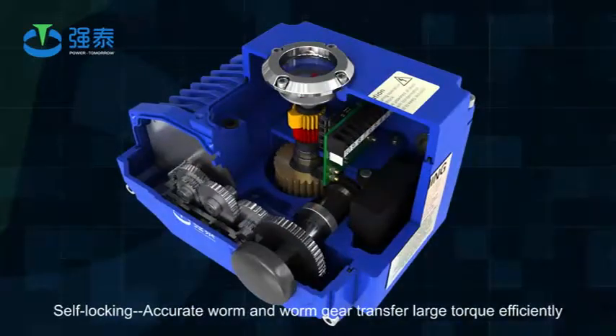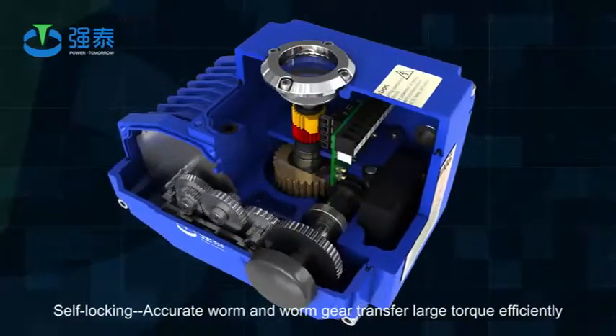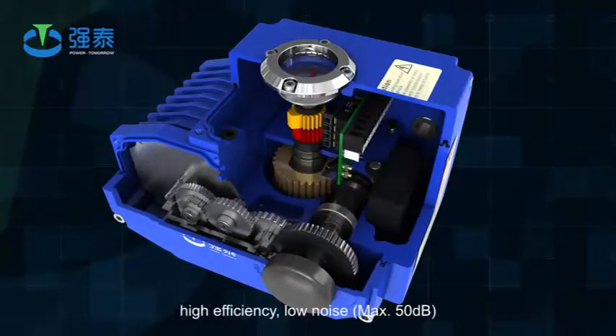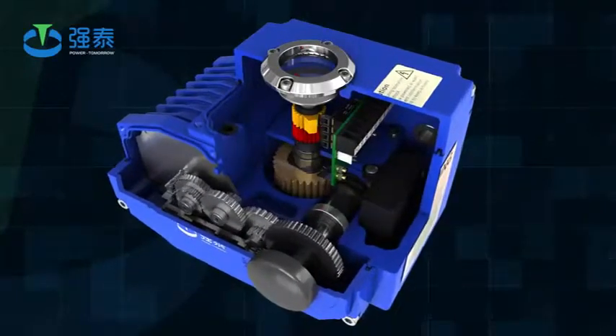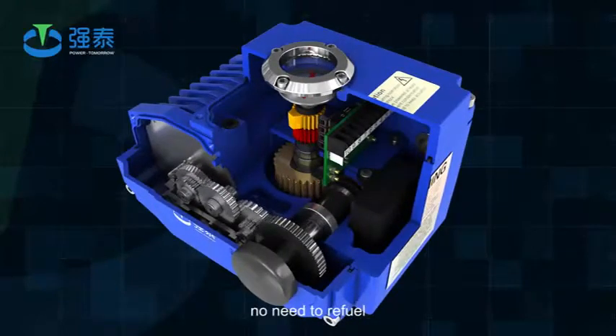Self-locking: accurate worm and worm gear transfer large torque efficiently. High efficiency, low noise — max 50 decibels. Long life. As stable and reliable transmission parts, no need to refuel.